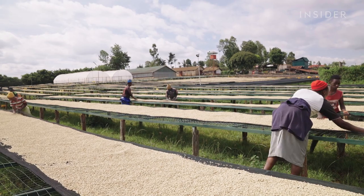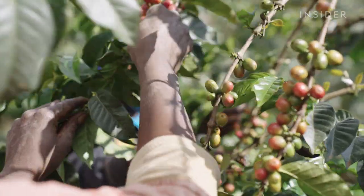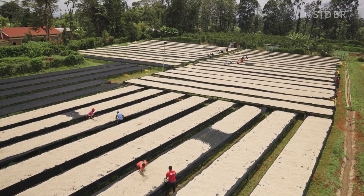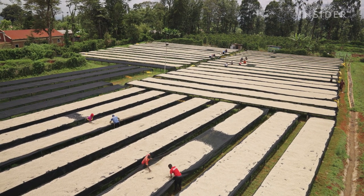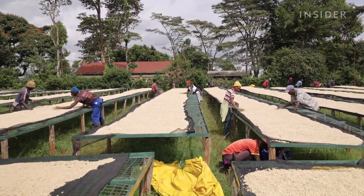Many throughout the specialty coffee industry are working towards more transparency, better pay for producers and more access to research and best practices. Ultimately, when coffee prices are low, the producers are the ones hurt the most.